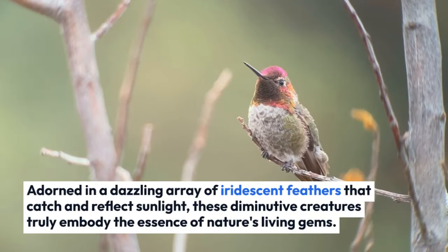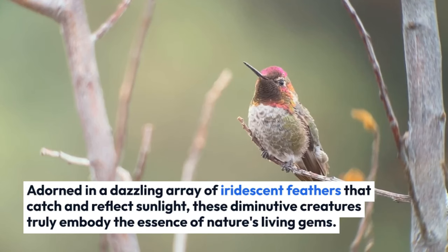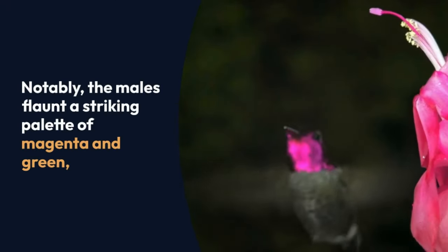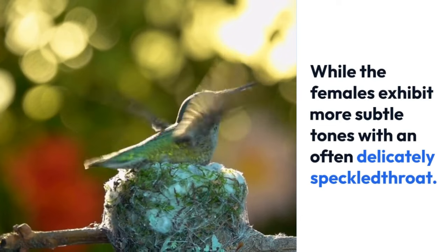Adorned in a dazzling array of iridescent feathers that catch and reflect sunlight, these diminutive creatures truly embody the essence of nature's living gems. Notably, the males flaunt a striking palette of magenta and green, while the females exhibit more subtle tones with an often delicately speckled throat.